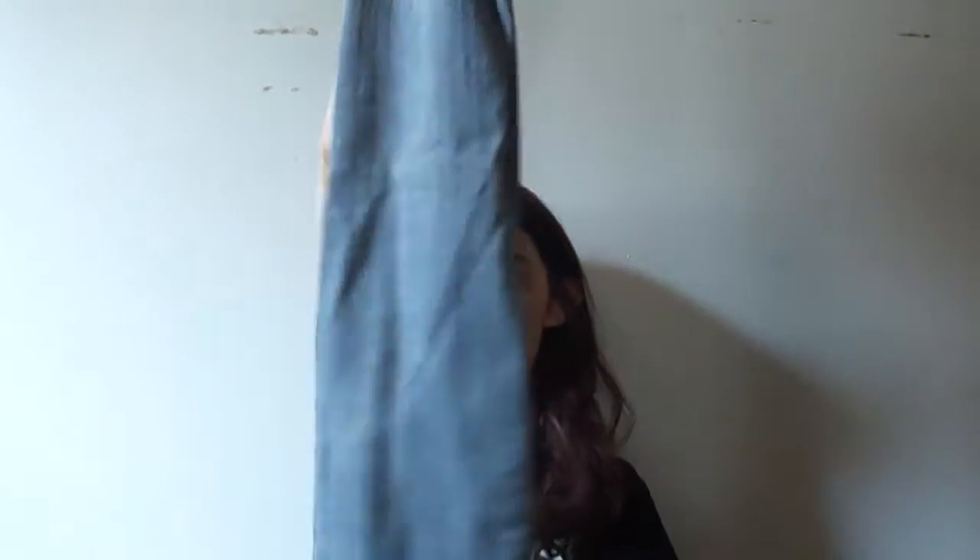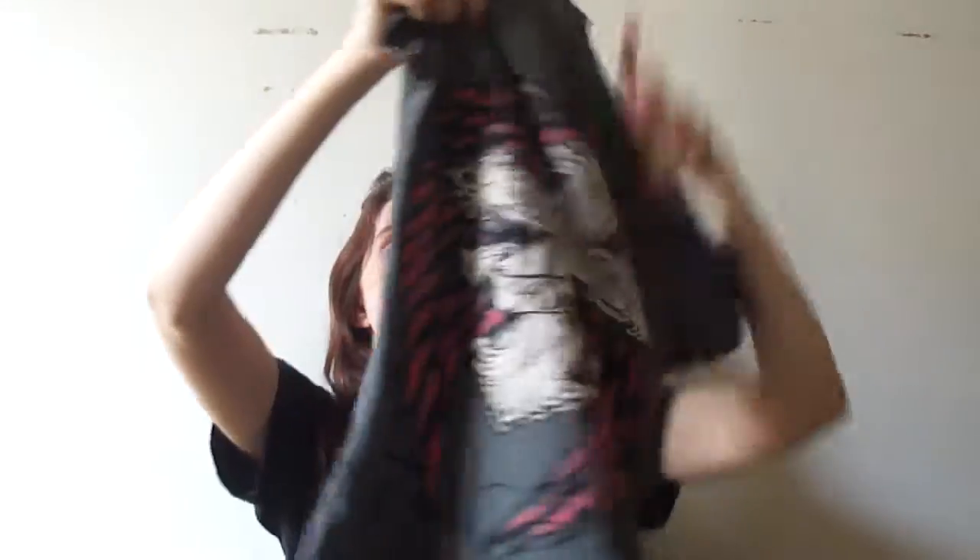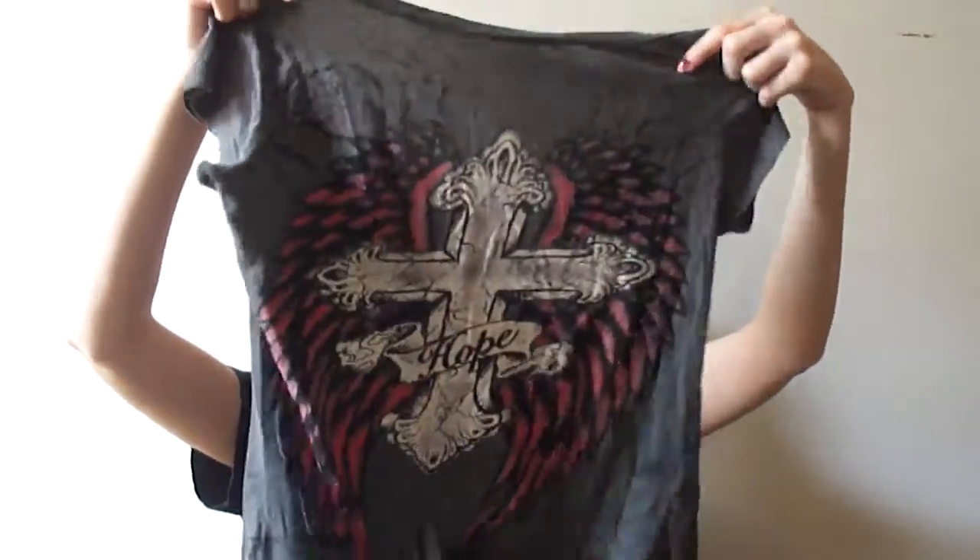Then I have these bootleg jeans — really cute and faded. They fit me really well, my butt always looked good in them, and they have rips in them which is nice, but they're very worn out and I own a lot of jeans. Then I have this gray shirt that has designs on it, but I'm not really into the design. I got this for free and I've only worn it like once, so I didn't really care for it.